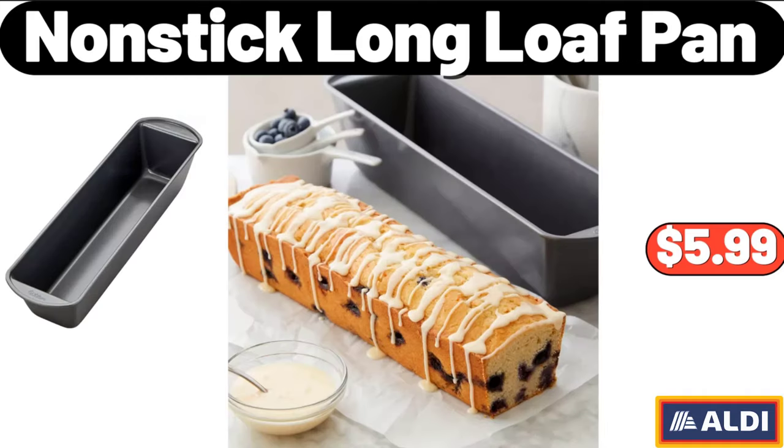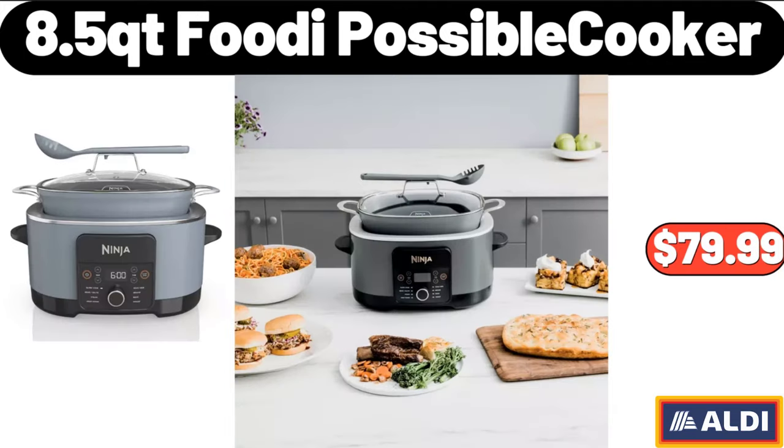Nonstick Long Loaf Pan, $5.99. 8.5 QT Footie Possible Cooker, $79.99.